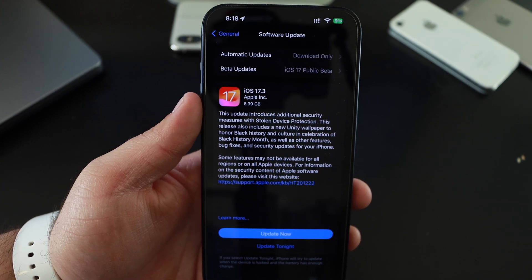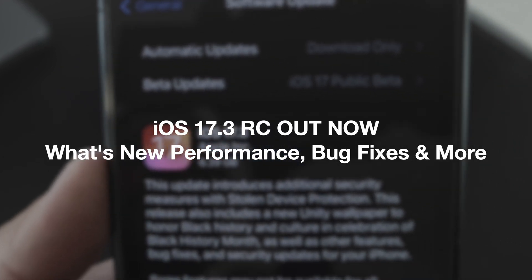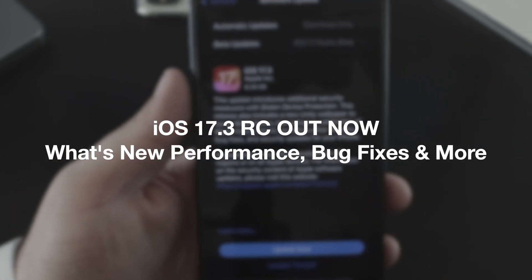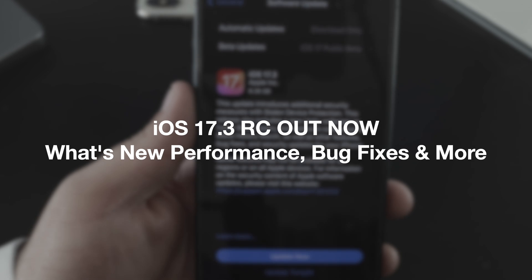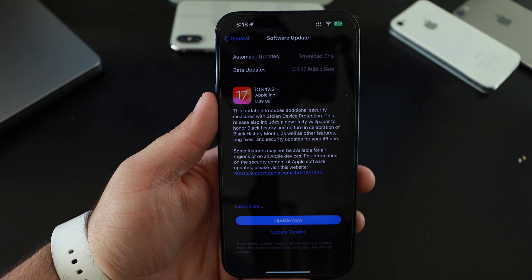What's up you guys, my name is Javier and welcome back to my channel. Today we're going to be talking about iOS 17.3 RC, which is now available to the public, available from the iPhone 15 down to the iPhone XR.